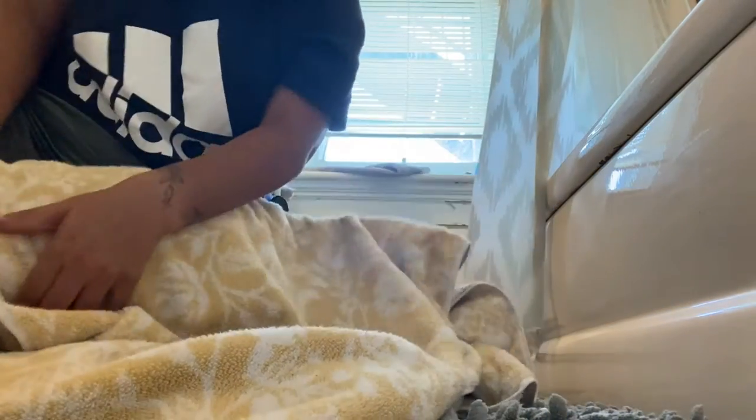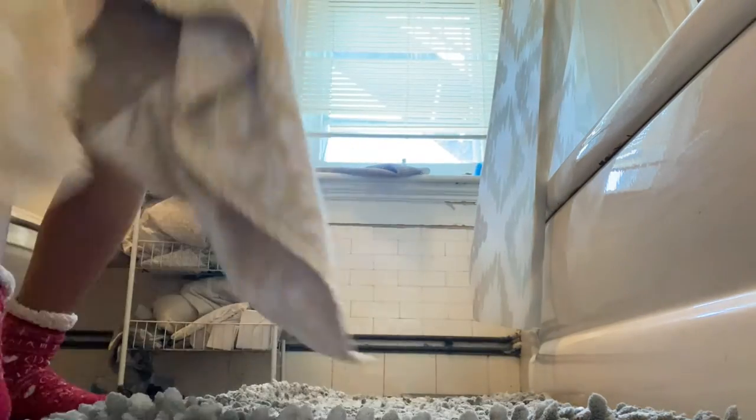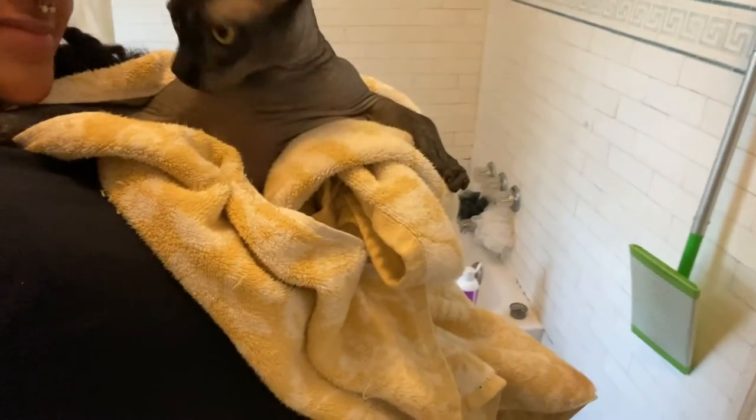And to finish off the bath, I make a purrito. Now that Onyx is all done, we move on to the Spicy Queen.